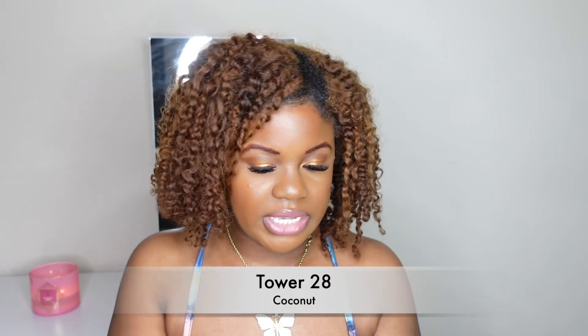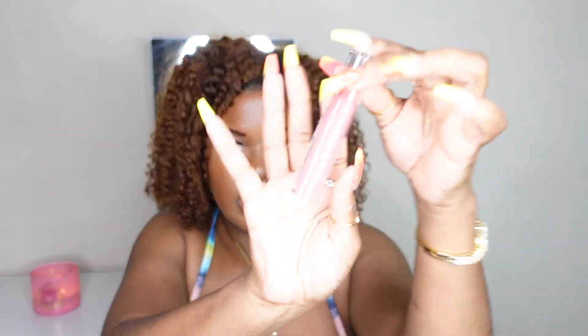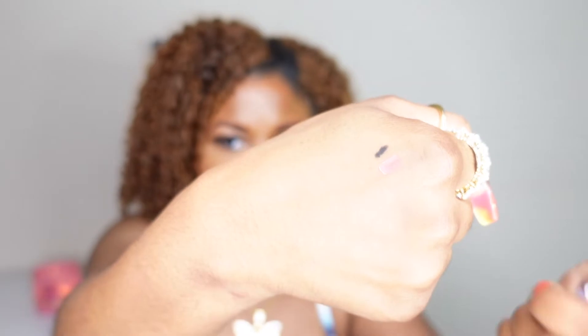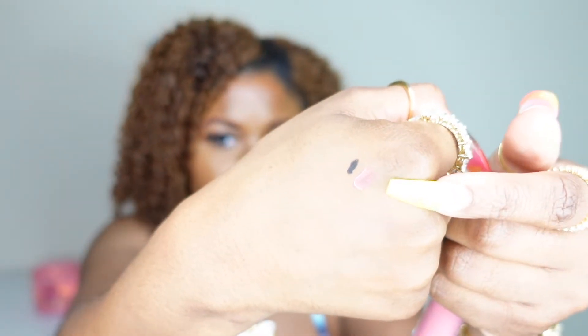The next product is by Tower 28 — this is the milky lip jelly in the shade Coconuts. I'm going to swatch it — it's kind of a nudie, pinky type of product. I think I'm going to like this; you know I'm obsessed with lip glosses. It's got a little bit of pigment to it and I think the formula is going to be pretty moisturizing.